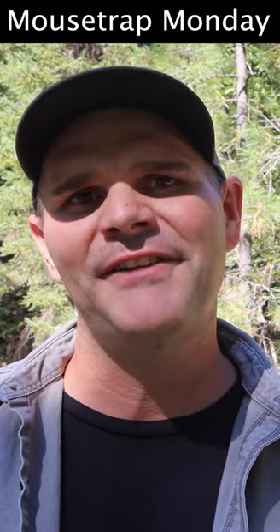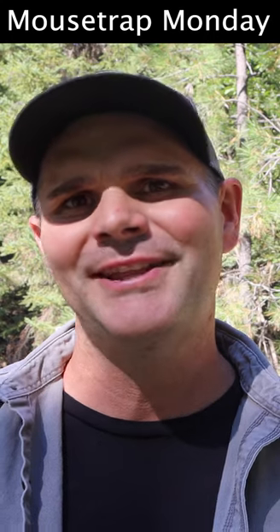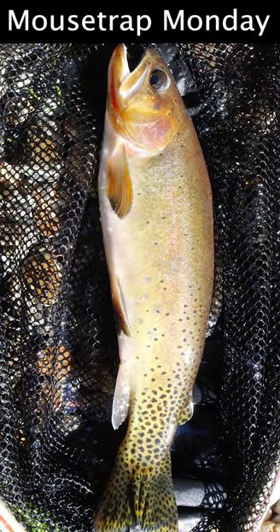In today's video I'm going to take you on a fly fishing adventure that I've been dreaming about for over 20 years, and I'm finally doing it today. We're going to try to catch one of the rarest species of native trout here in Oregon — it's called the West Slope Cutthroat Trout.